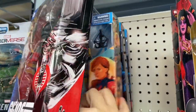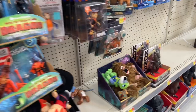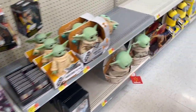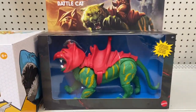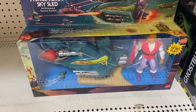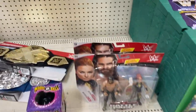G.I. Joe — they seem to have the full wave, but I'm not really into G.I. Joe. What do we have here — Masters of the Universe: the Battle Cat and the Sky Sled. This is new; I haven't seen this at Walmart, so I know for sure this is new. It looks pretty cool.